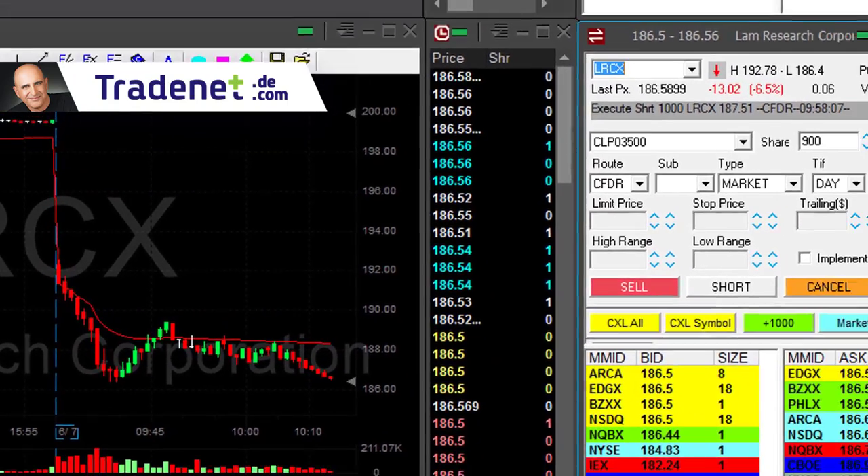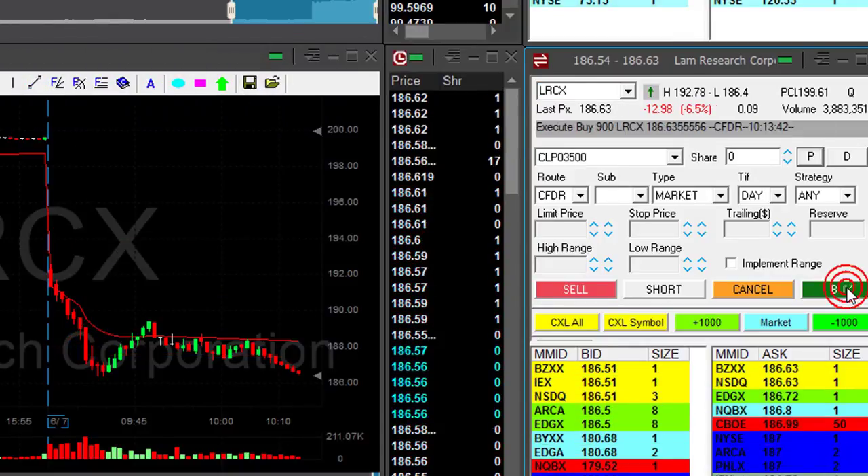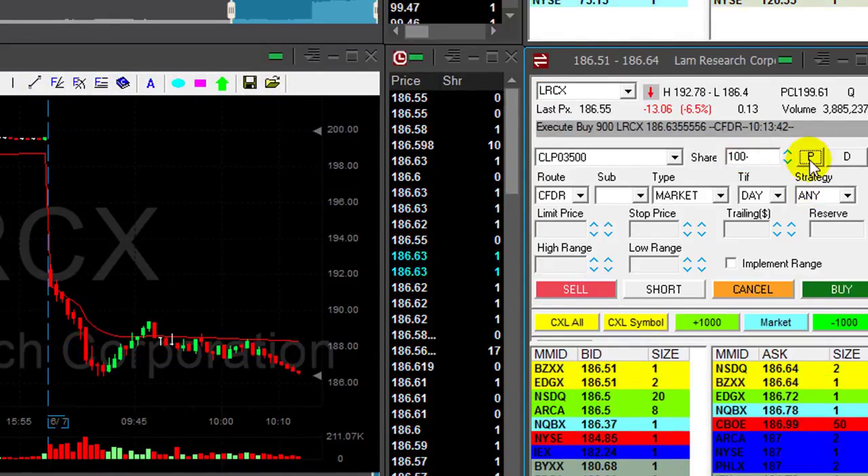LRCX came down. I shorted it earlier at 187.51. Taking now my partial — a little bit less than one point with one thousand shares.